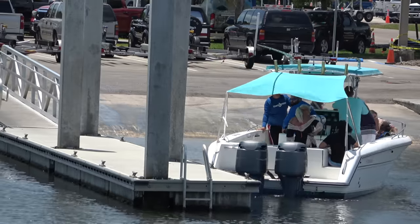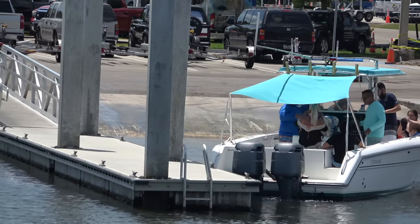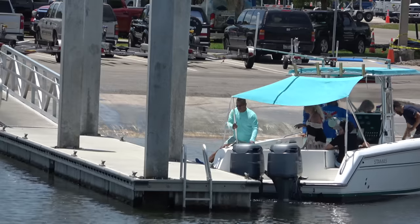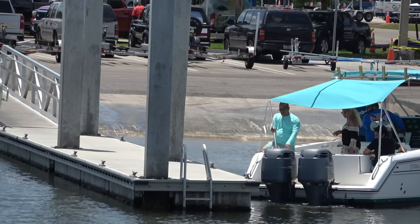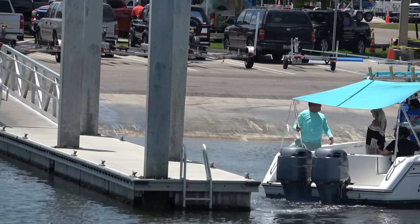It's kind of a windy day down here. Wind's blowing left to right across the screen, and it's made some interesting situations. Do they have a line still on? Our guy's trying to kick off the dock. And now we're completely sideways on the dock. Going forward, they're going to hit the dock in front of him.